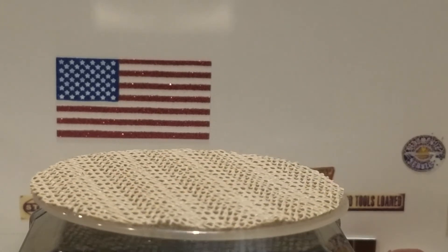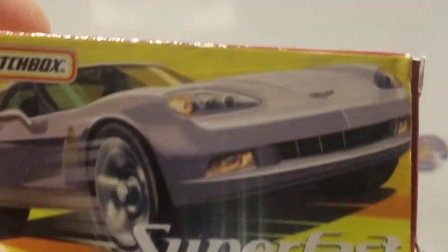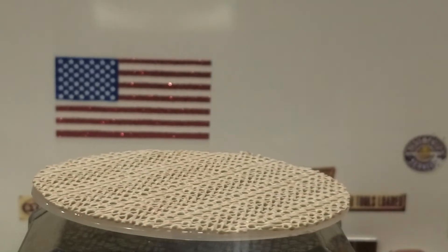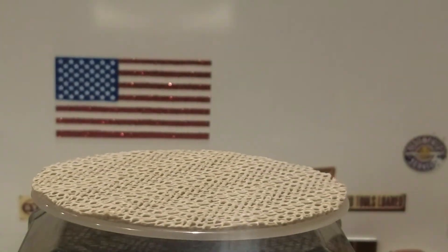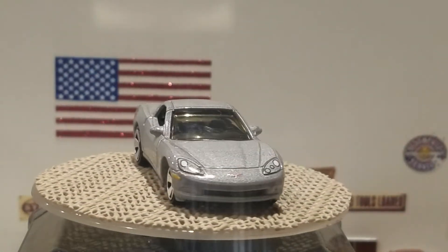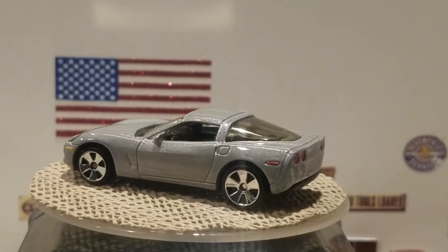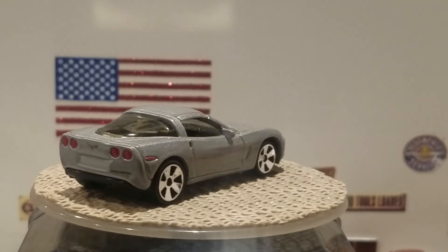The next honorable mention is another Matchbox Superfast — a Chevrolet Corvette C6 in silver. It has basic Superfast wheels, painted headlights, turn signals, painted taillights, and a simple basic paint job.